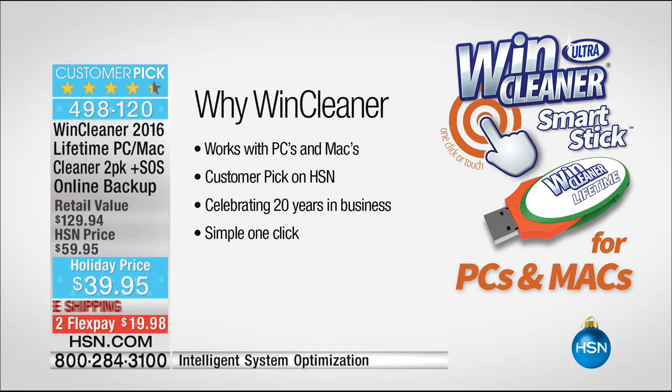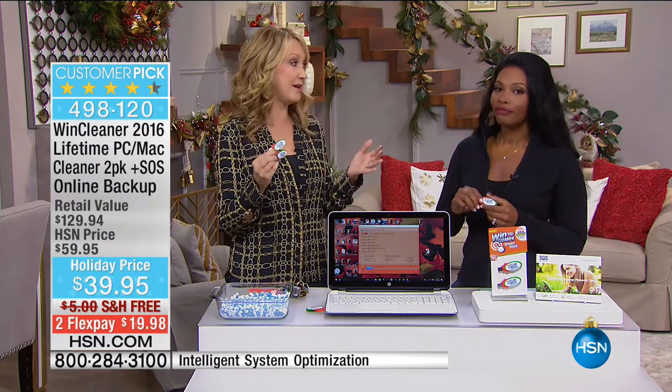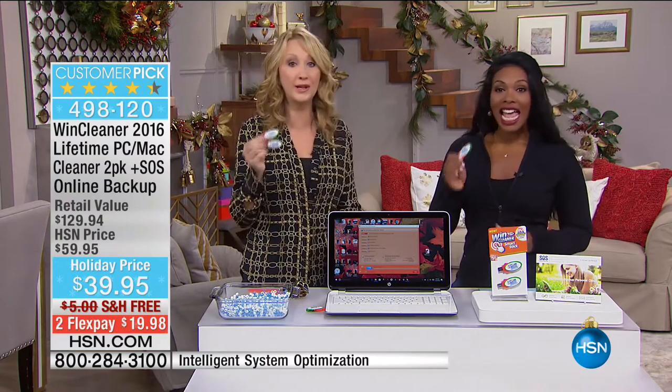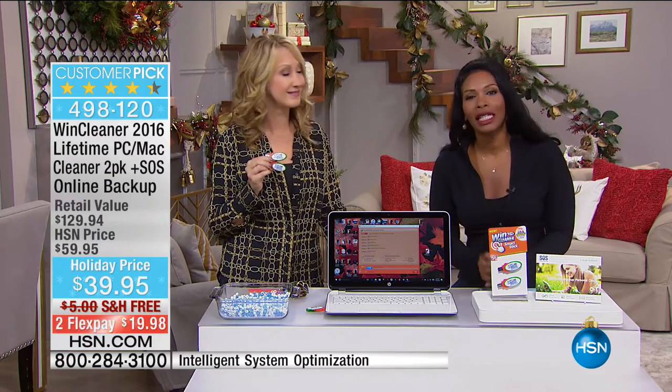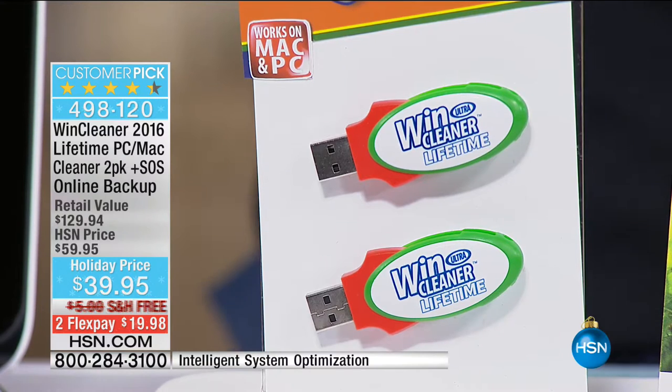This is going to work on brand new computers to keep them running fast, and it also works on your old computers as well. Huge customer pick on hsn.com. This is one of those products in life — it either works or it doesn't. Based on those reviews and all those gorgeous gold stars, this one really works. You will notice it. When your computer starts to go a little bit faster, when you're able to open those documents that before you were literally waiting for — that's the deal.